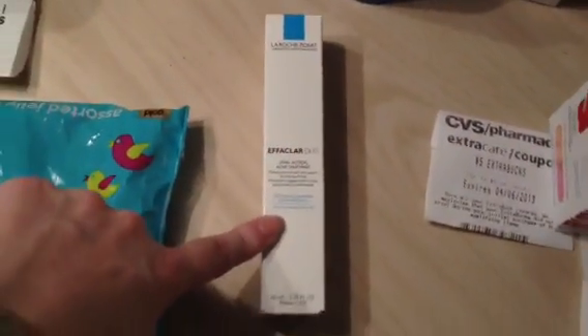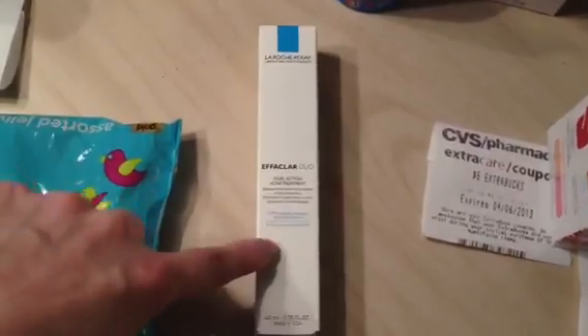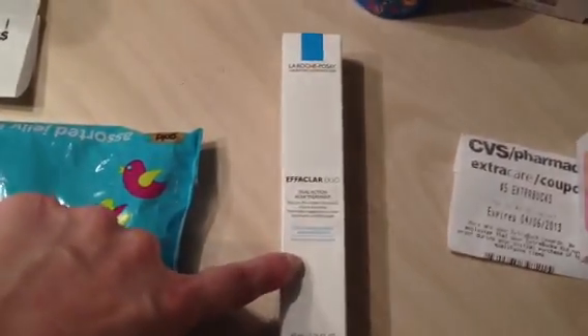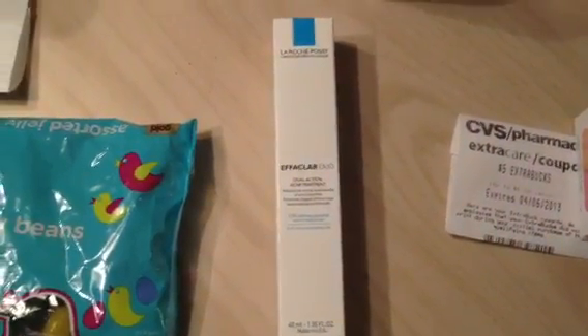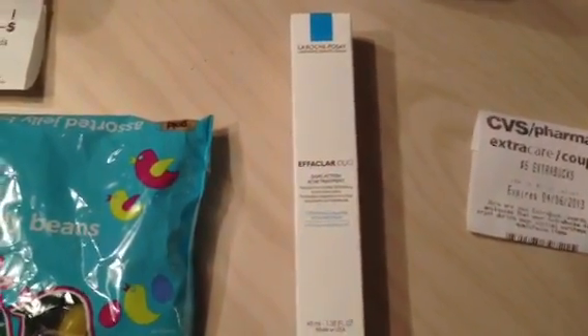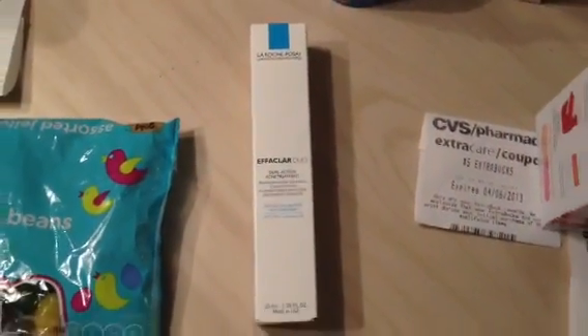The La Roche-Posay — I had a rain check for $19.99 and a $5 manufacturer coupon. If you have that $19.99 rain check, hold on to it. We're going to see a promotion with an ExtraBuck attached either next week or the week after. If you have those $5 manufacturer coupons, combining that with your rain check is going to be an insane price — such a good deal.